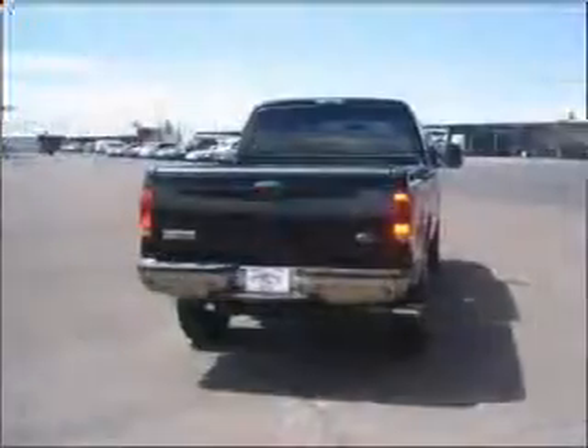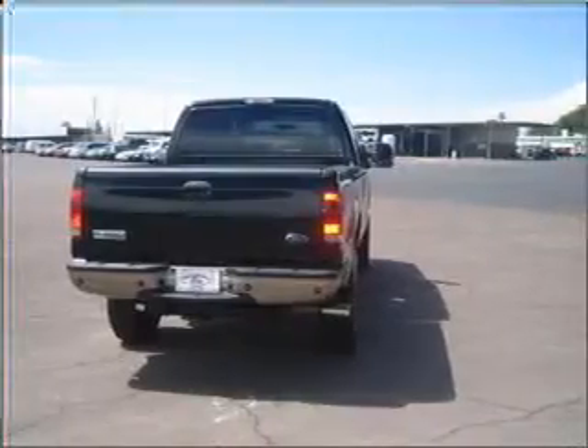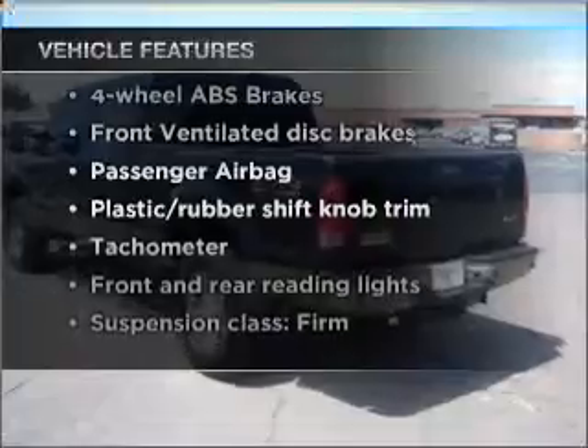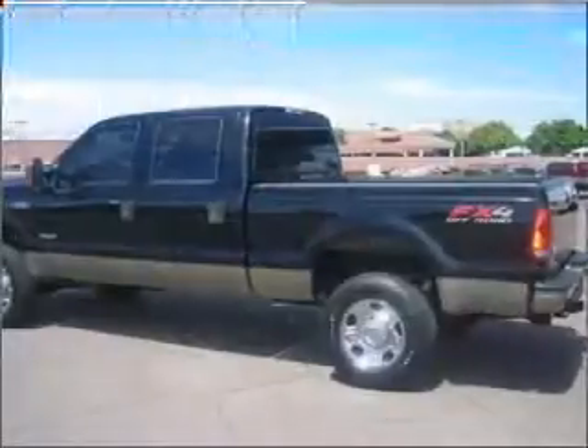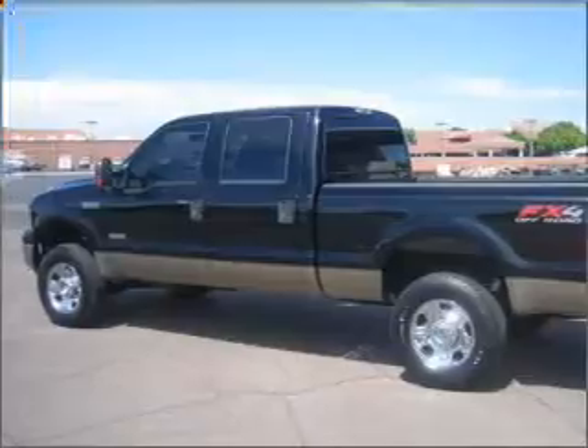Stand out from the crowd with premium wheels. Anti-lock brakes help you bring your vehicle to a safe stop. Plus, enjoy these notable features that are included in this vehicle: air conditioning, power door locks, power windows, power steering, cruise control, and AM-FM stereo.